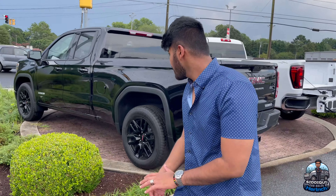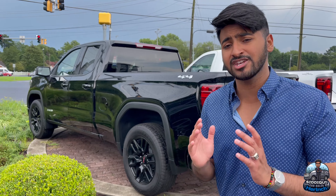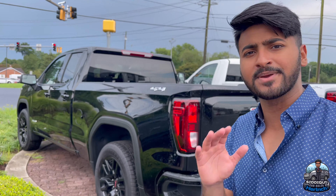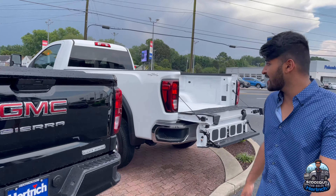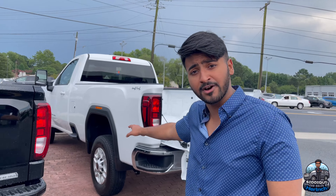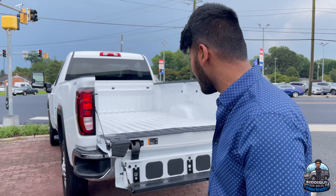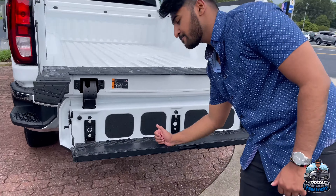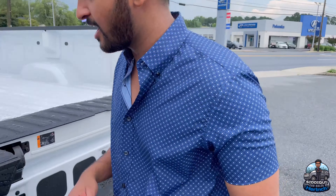Over here we got our last two brand-new GMC Sierras. We got a double cab Elevation, fully blacked out with black wheels — beautiful looking truck. And then over here we got a regular cab 2500 in gas. This is a nice trim level if you need something for your business or work. It even has the multi-pro tailgate, which is really hard to get at a base level Sierra, but this one is very nicely packaged out.